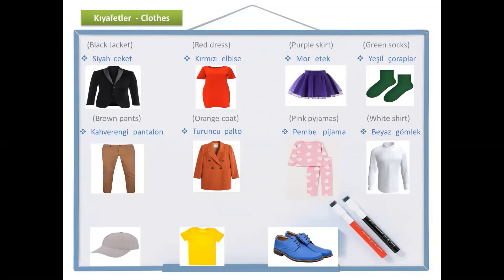And the next one is almost the same — do you remember grey? Gri. And how do we say hat? Şapka. Gri şapka — gray hat.